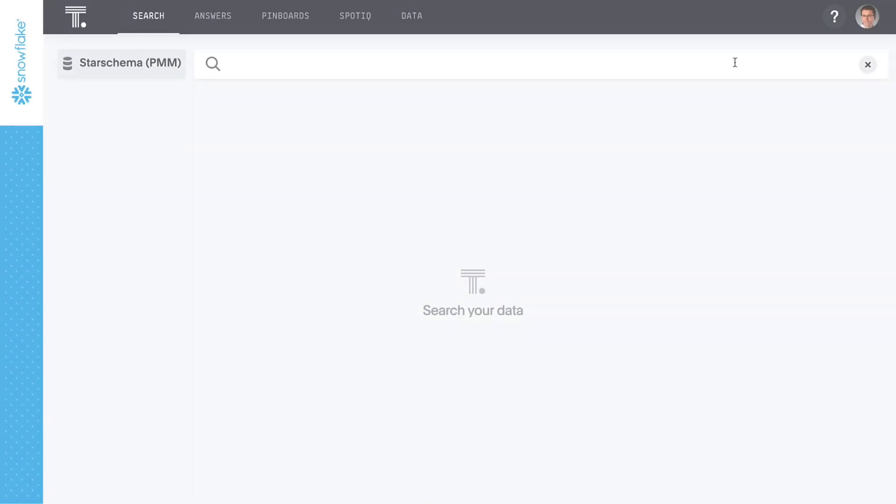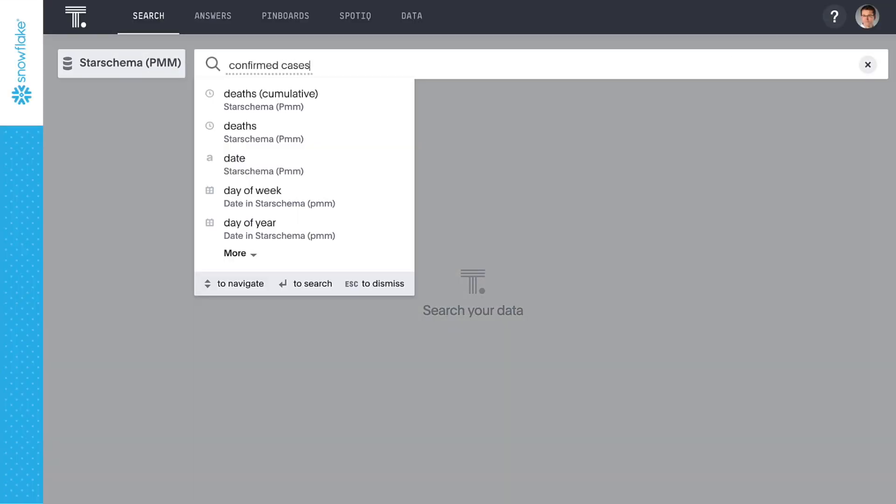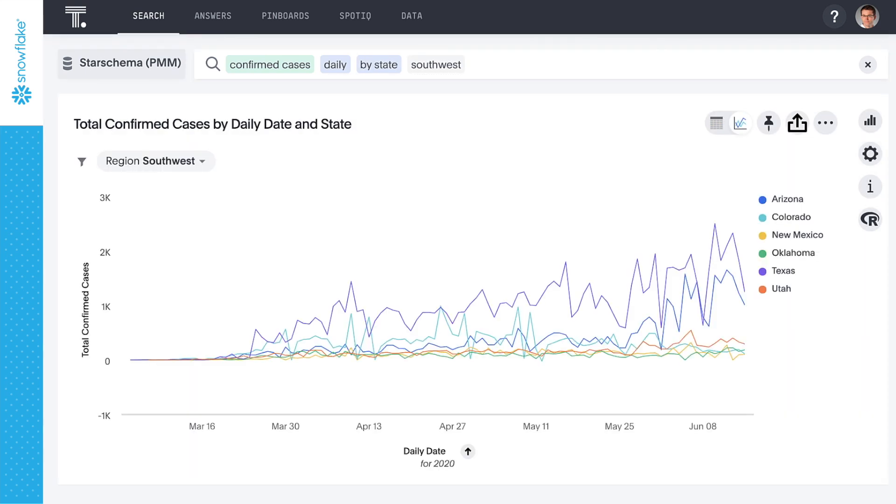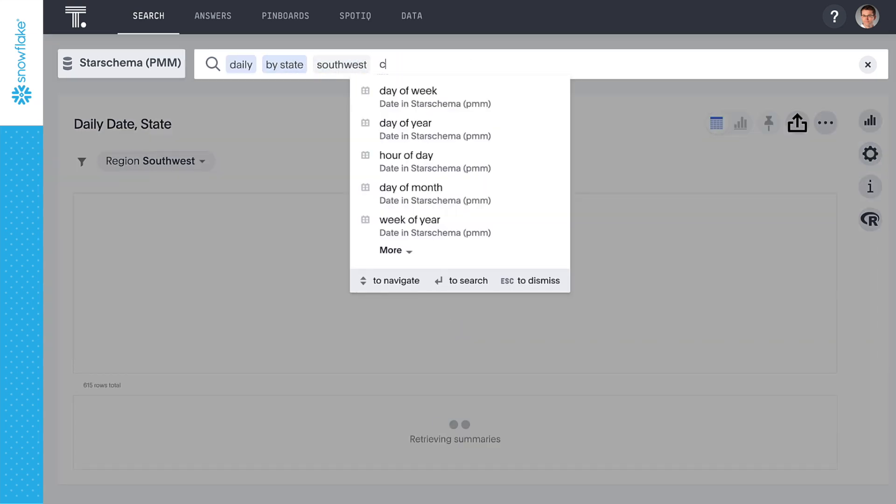Let's take a look. We'll start by looking at our confirmed cases, specifically in the Southwest, to see how they're trending. The populations of these states vary greatly, so let's normalize this answer by looking at confirmed cases per million.